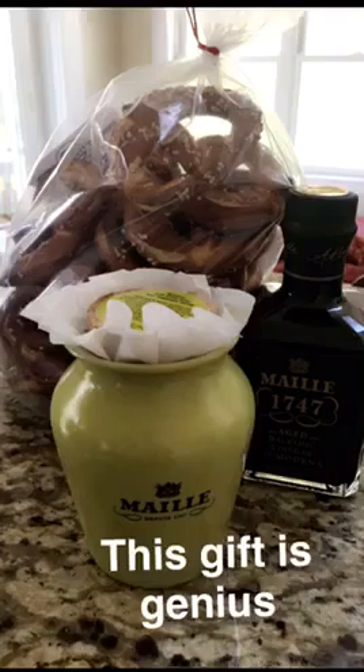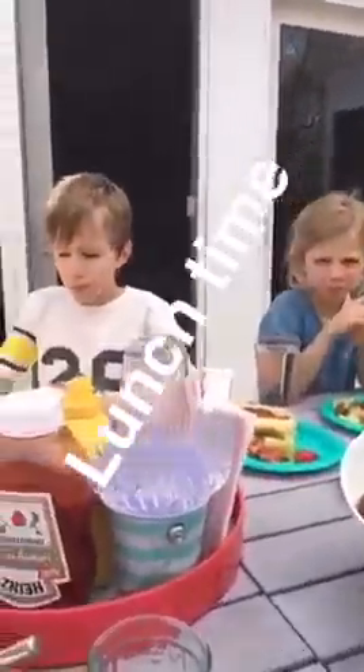Our friends just arrived and brought a gift and it looks very fancy. Let's see what it is. Oh, and that's why you got the pretzel. This is amazing.